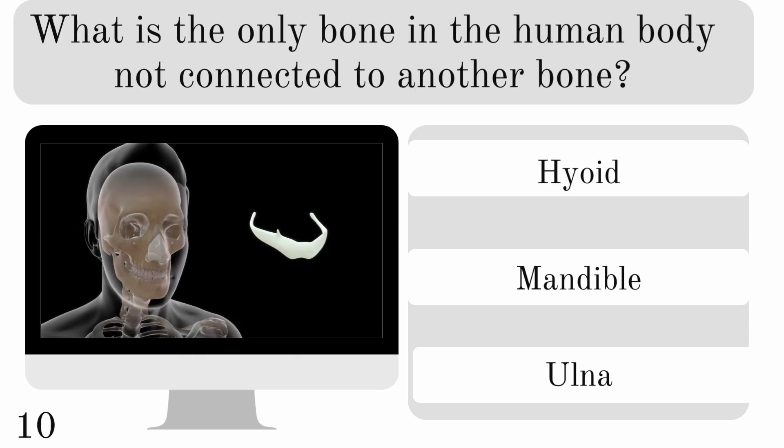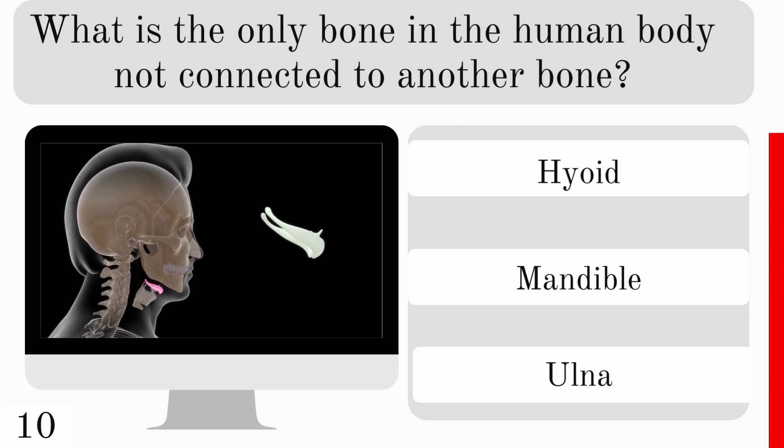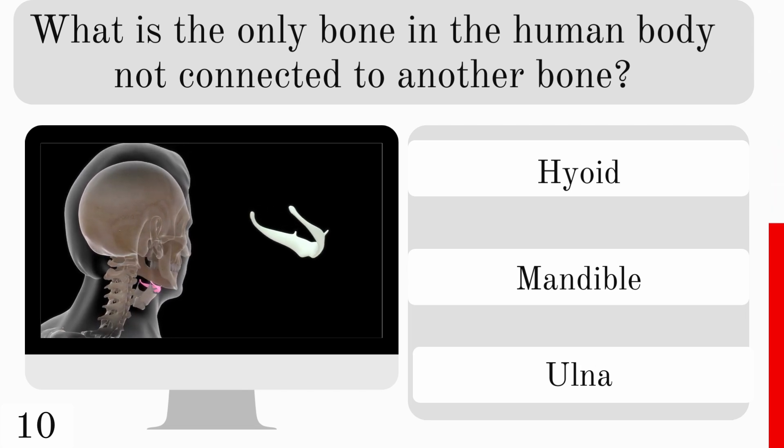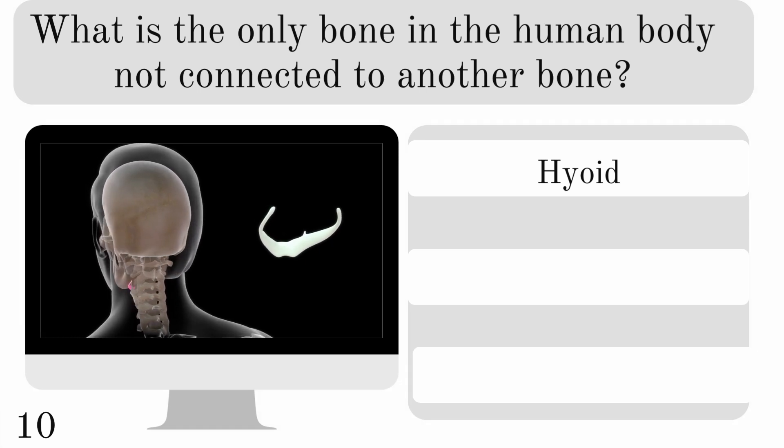What is the only bone in the human body not connected to another bone? Is it the hyoid, mandible, or ulna? And you can see it there in your neck. The answer is the hyoid.